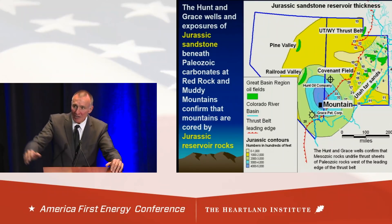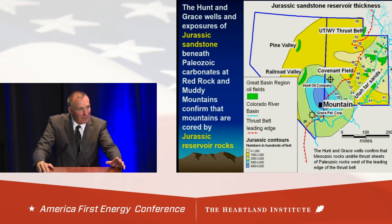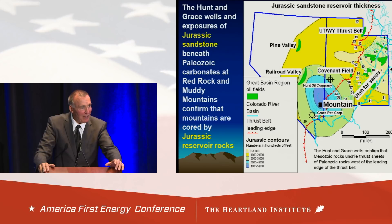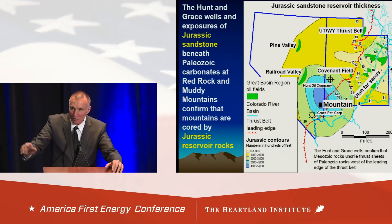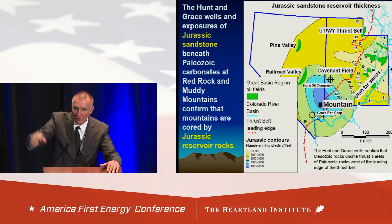Here's a map of the sandstones. The sandstones up in Wyoming Overthrust and central Utah are just over 1,000 feet thick. But as you go down toward Las Vegas, they get close to 5,000 feet thick. We have two wells drilled west of the red line where the USGS says you're not supposed to be drilling. The Hutt well went from Precambrian back into Jurassic, and just 20 miles north of Las Vegas, Grace Oil Patrol went from Cambrian back into Jurassic — confirming the model.